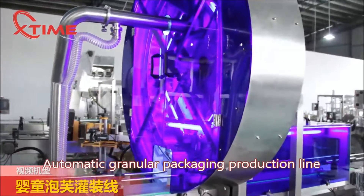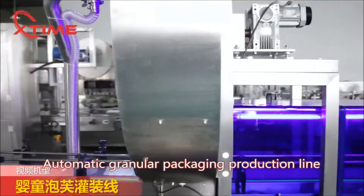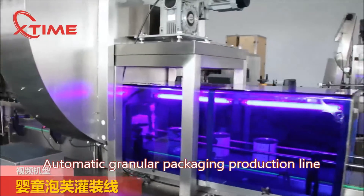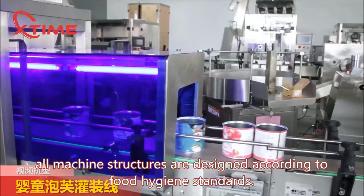Automatic granular packaging production line. All machine structures are designed according to food hygiene standards.